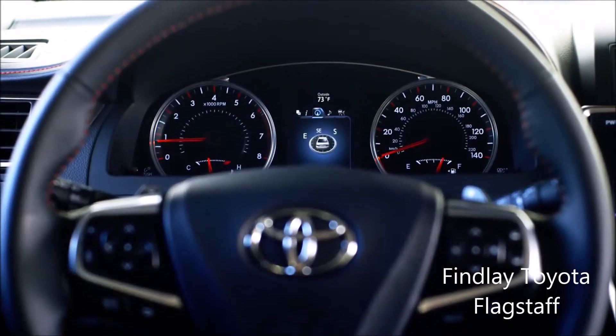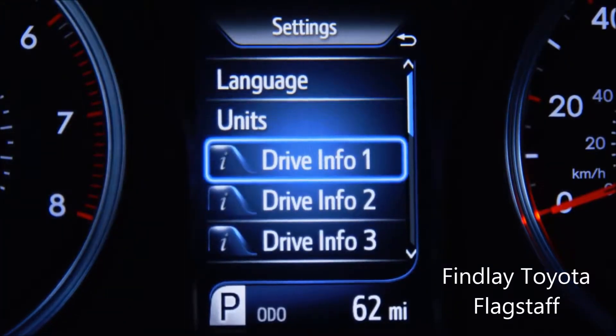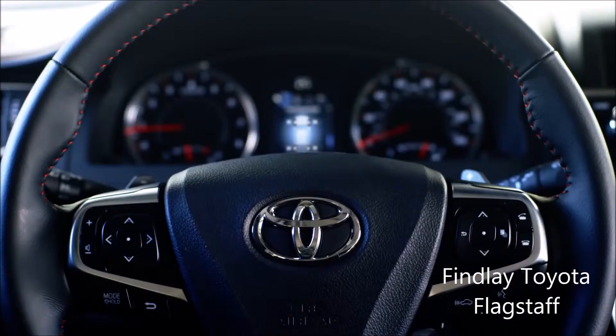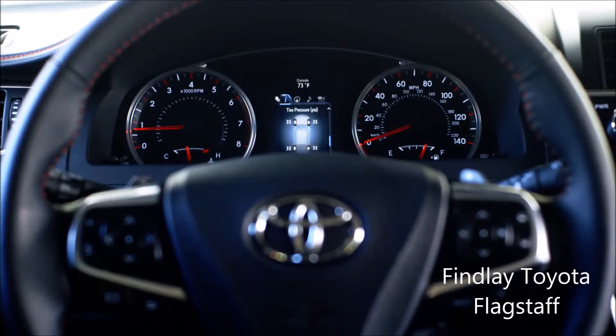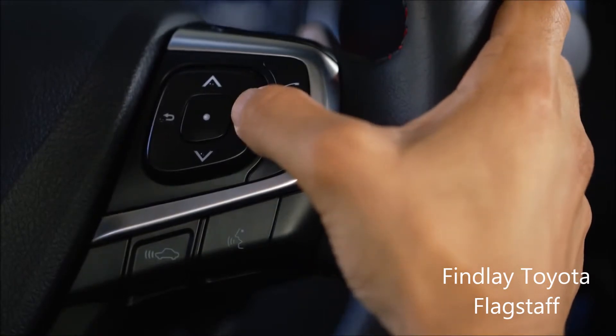Conveniently located in the center of your instrument panel, it allows you to access a multitude of vehicle information and important warnings in a location where it's easy to see. In the event that you need to change or adjust information on the TFT screen, you can do so from the steering wheel by pressing the display button repeatedly.